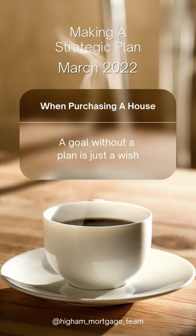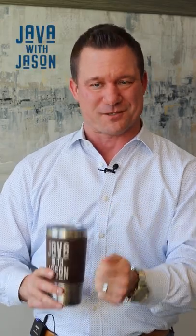Hey, welcome back to Job with Jason. This week's topic is the importance of making a strategic plan when purchasing a house. Here's what a really good pre-approval or mortgage plan looks like.